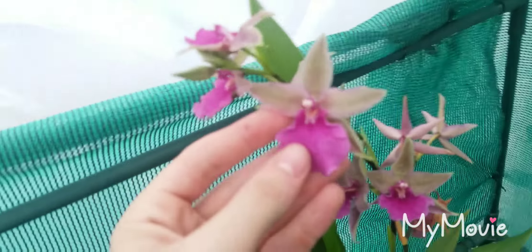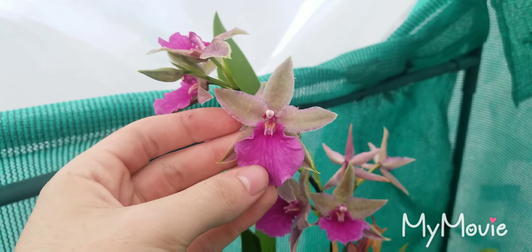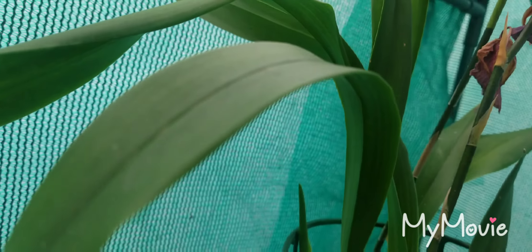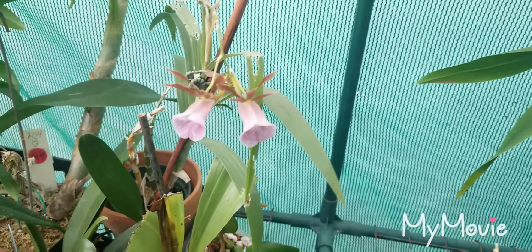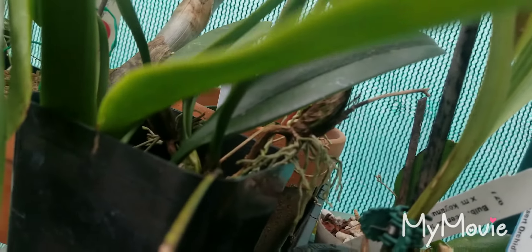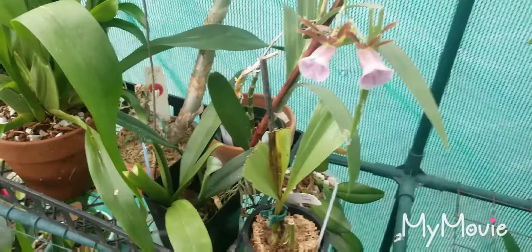Phalaenopsis valentiniae is open again and smelling wonderful. I've already got the next bud on the way, hoping that second spike comes in because I accidentally broke the tip off of it. My Phalaenopsis schilleriana silver leaf is doing pretty well — lots of root growth and leaf growth, and there's a spike right there at the crook where the root is, which is exciting. I haven't had that one bloom before.